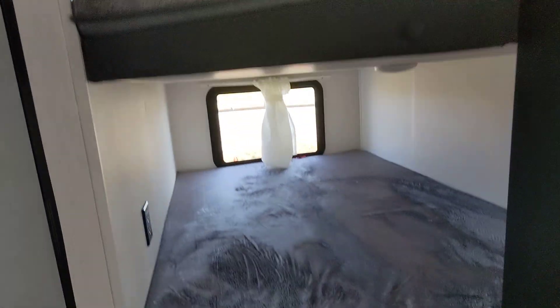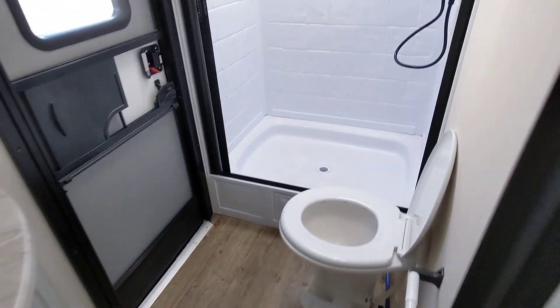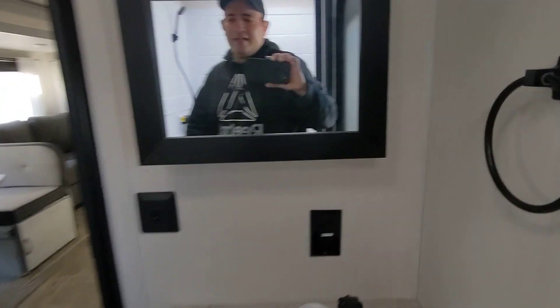Two big double bunks here with storage underneath. Awesome bathroom with the larger shower and skylight here. Secondary entrance coming straight in from the outside. Big pantry here.